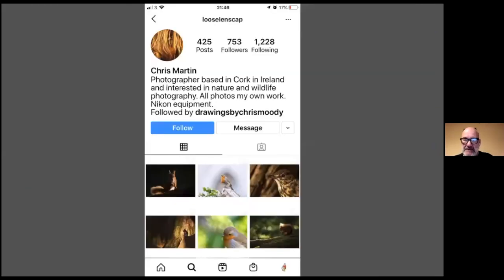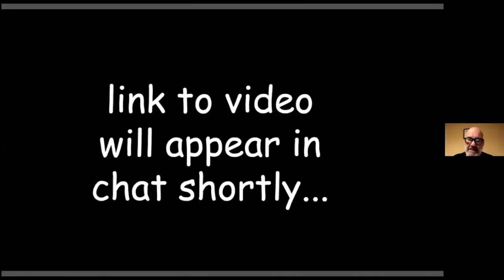And that's the final picture — the otter with his tongue out at us, that 'you can't get me' kind of look. That's Chris, the photographer who supplied all these fantastic pictures — that's his Instagram page, please go and have a look. Loose Lens Cap is the name he uses. We're going to put a video link in the chat, and on your own time you can go and have a look at that. We'll also put the link on our Twitter and Facebook pages.